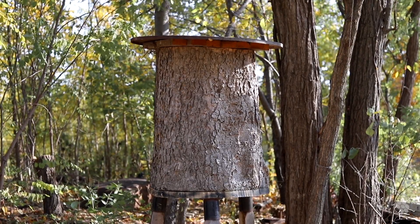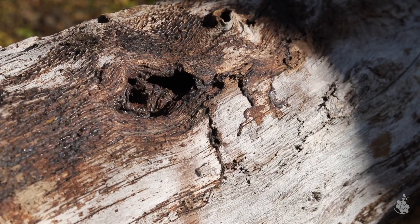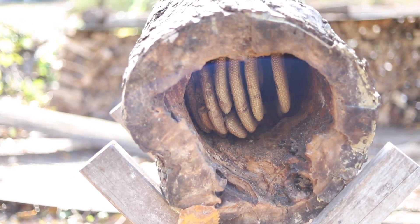But bees already have natural defenses against these stressors. One of these critical defenses is the presence of a propolis envelope in their hive.